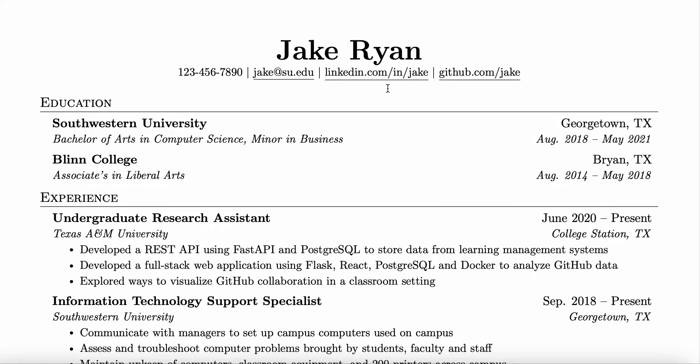For the email address, I recommend putting a professional personal one, not your school one, just so you have it after you graduate as well. And then your LinkedIn — I'm going to be making another video on how to set up your LinkedIn. And then your GitHub as well.